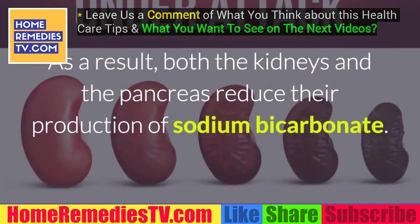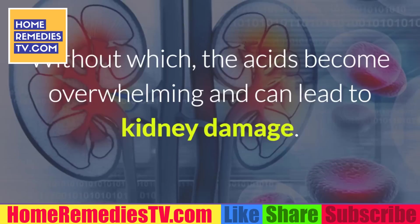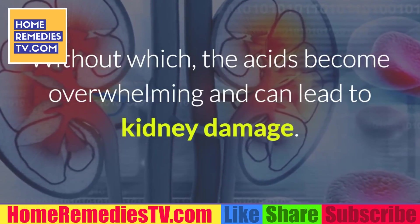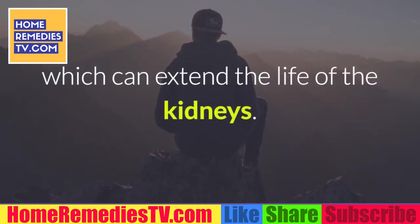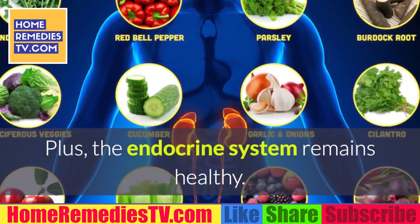As a result, both the kidneys and the pancreas reduce their production of sodium bicarbonate, without which the acids become overwhelming and can lead to kidney damage. It is therefore very significant that the body produces bicarbonate on its own in normal amounts, which can extend the life of the kidneys. Plus, the endocrine system remains healthy.